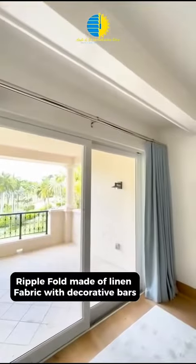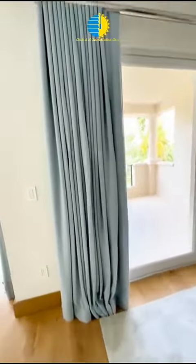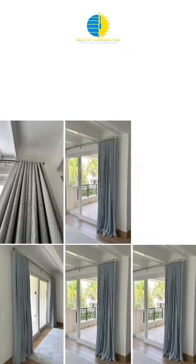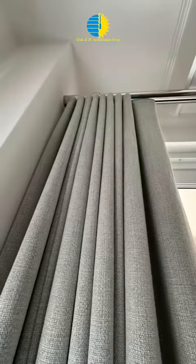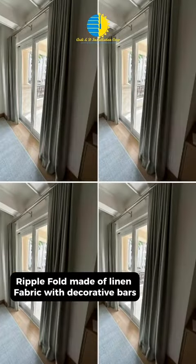These systems aren't just about aesthetics — they're a statement of refined taste. The inherent qualities of linen contribute to a natural cooling effect, making your living spaces comfortable and energy-efficient. The ease of maintenance ensures that your investment in style is also an investment in convenience.